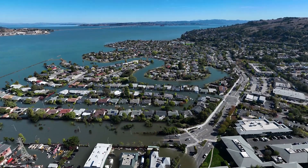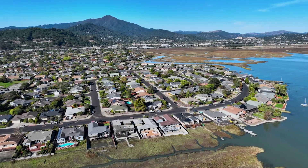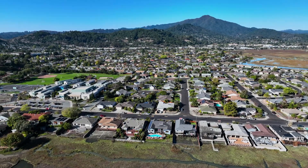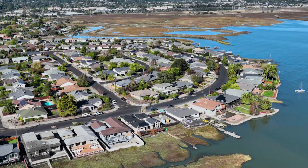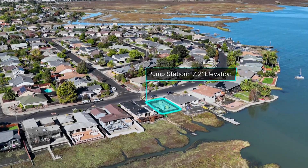Now let's take a look at the Mariner Cove neighborhood. From this view, you can see Mariner Cove and the Cove Elementary School. The Mariner Cove neighborhood sits several feet higher in elevation than Marina Village, and most homes and streets in this area range from 8 to 11 feet in elevation. Lower elevations are present along the waterfront, including at the sanitary sewer pump station, which is 7.2 feet in elevation at its concrete base.